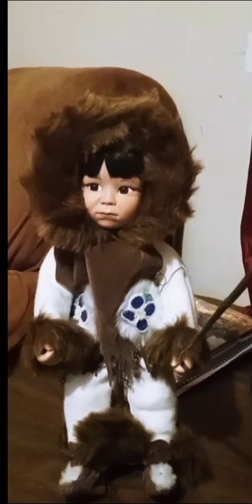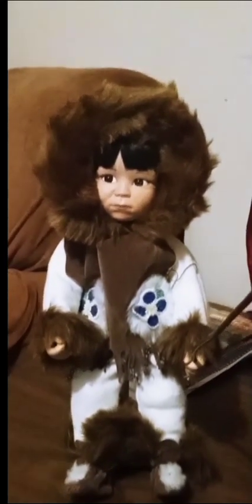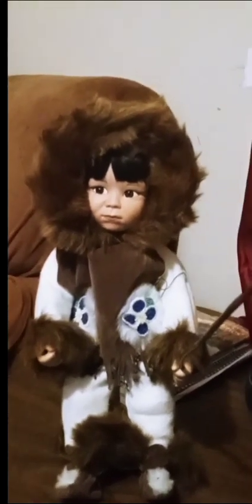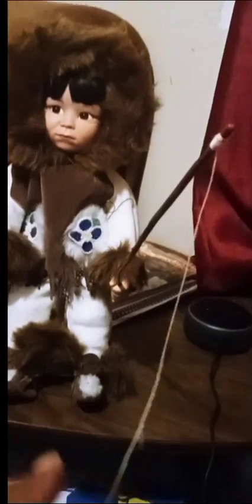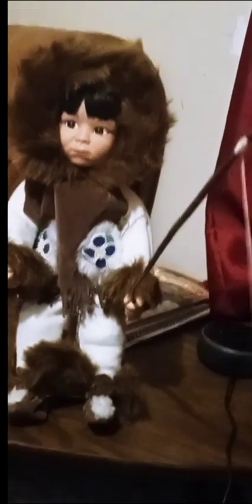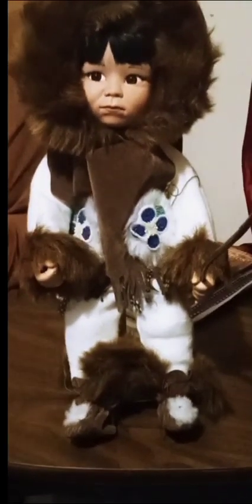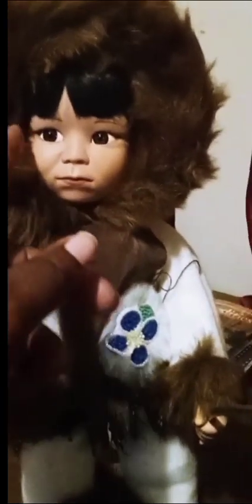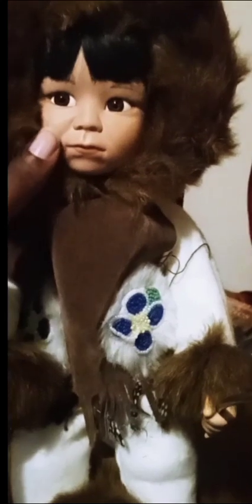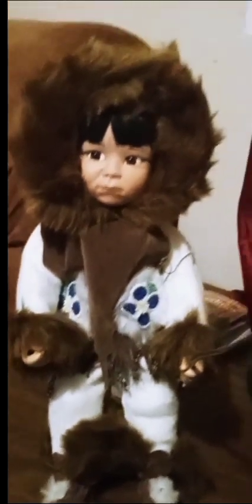I found this in a thrift store while I was on my vacation — this little Eskimo Indian little girl. She has a fishing pole right here, so cute! I found her in the thrift store for only six dollars. Her face is porcelain, her hands are porcelain, and I believe her feet are porcelain too.